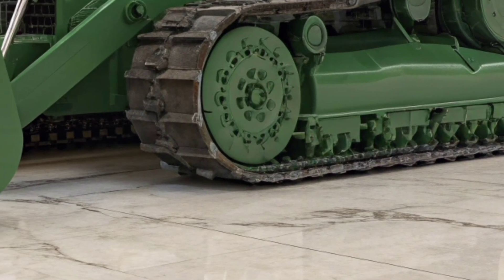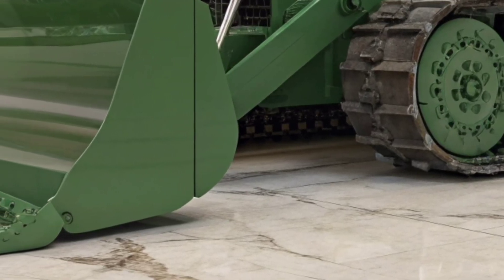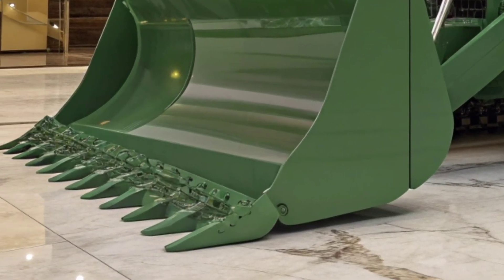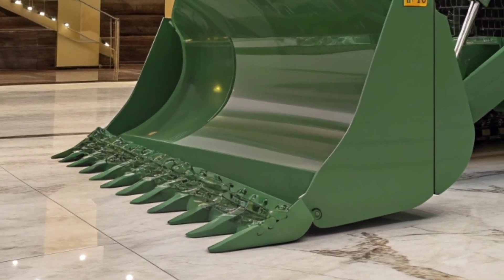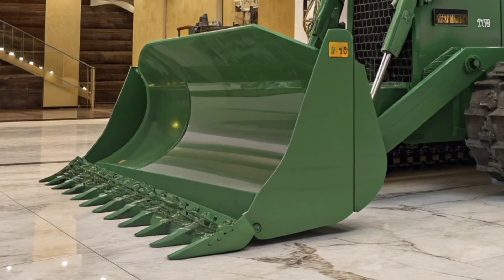Technology is front and center on this machine. You'll find integrated grade control systems, advanced GPS guidance, and semi-autonomous features that allow the dozer to execute precision cuts with minimal operator input.